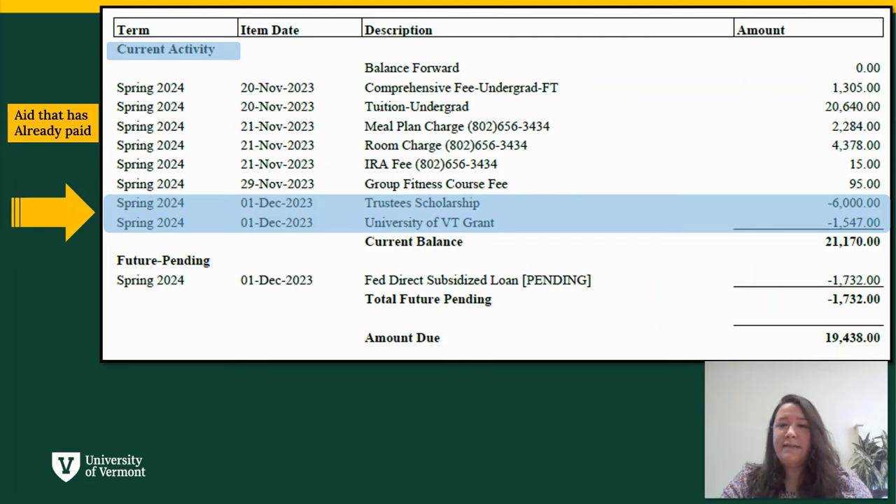The current activity section of your bill will show charges and payments from financial aid resources that have already paid to your account. This usually includes UVM aid like grants and scholarships.